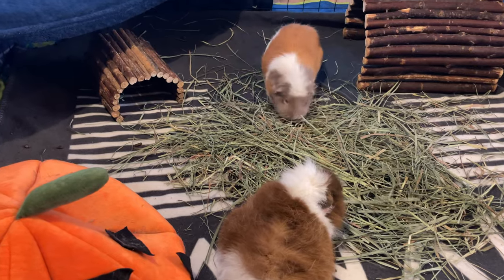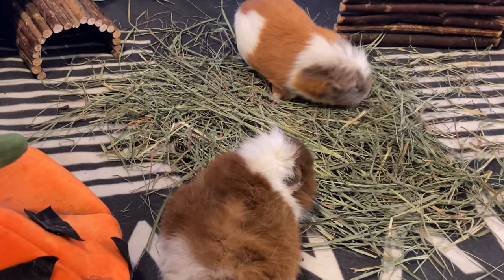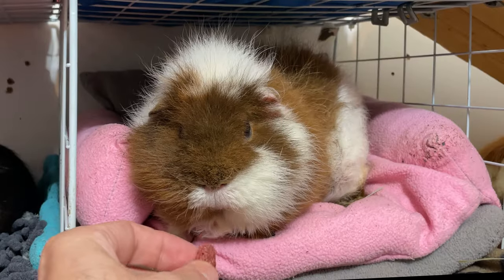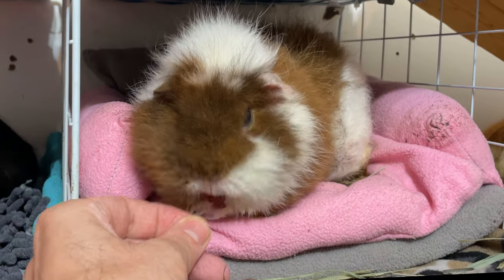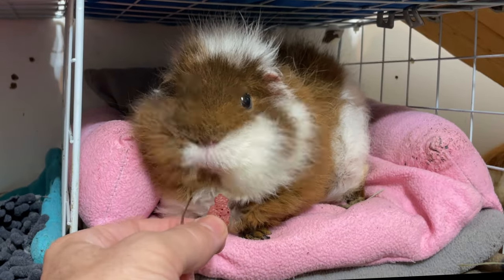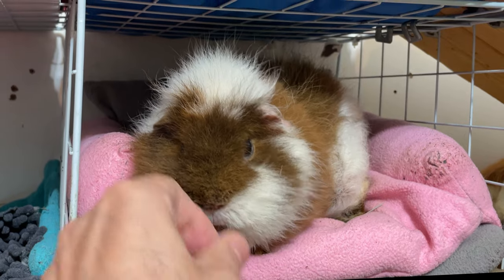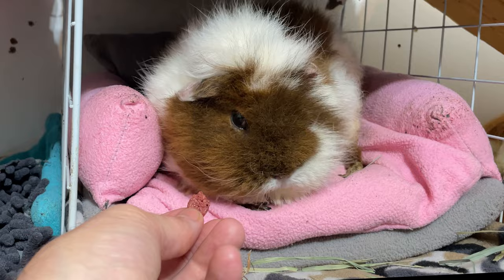Why is it so important for guinea pigs to get an extra dose of vitamin C? Guinea pigs share a similarity with humans — neither of us can produce vitamin C on our own. Like humans, guinea pigs can develop scurvy if they lack this essential vitamin. This is why it's crucial to include vitamin C-rich vegetables in their diet. Whether your budget is limited or fresh produce is hard to find, making the right dietary choices for your guinea pigs is essential, and it is possible to find alternatives to manage your guinea pig's budget efficiently.